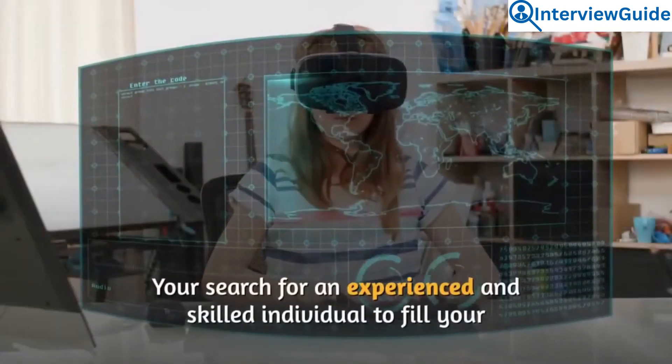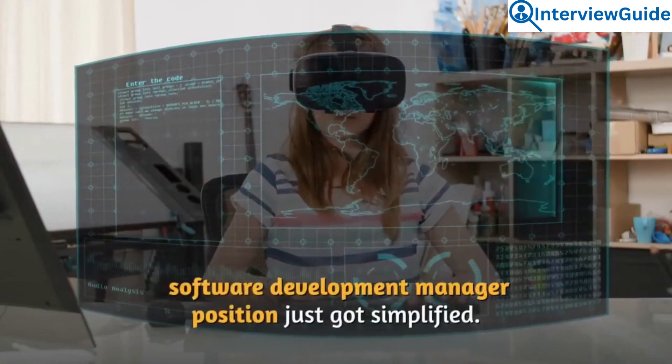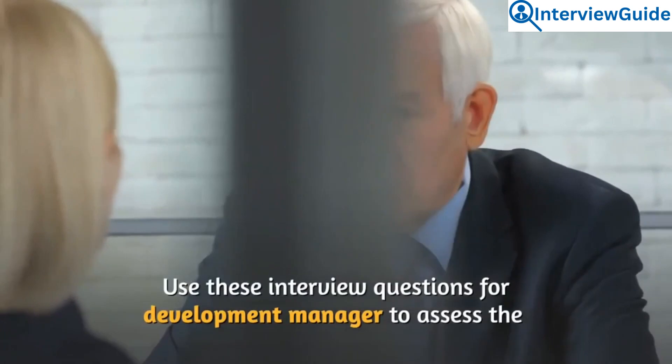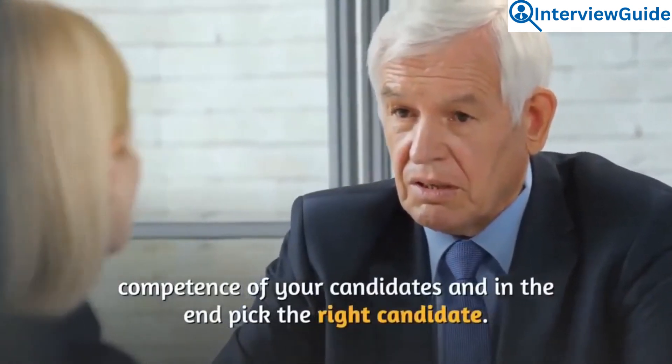Conclusion: Your search for an experienced and skilled individual to fill your software development manager position just got simplified. Use these interview questions to assess the competence of your candidates and pick the right candidate.